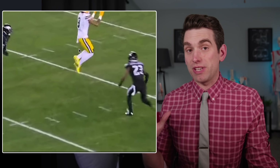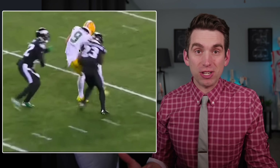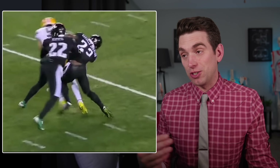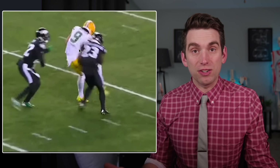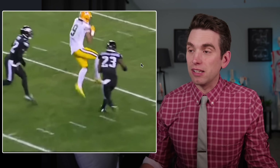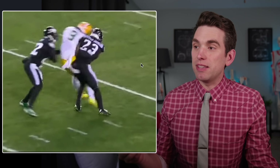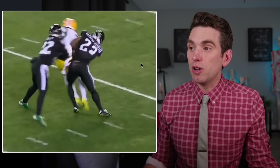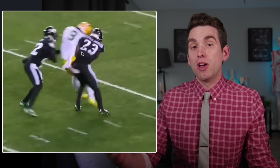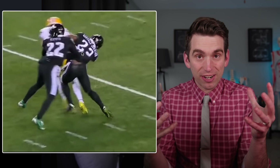Kidney lacerations often present just like this — the player is initially questionable and it presents more like a rib injury or just a contusion or bruise, but then we find out later that there was actually more damage underneath, such as a laceration or tear to the kidney. Gardner-Johnson comes in to deliver this hit; there's nothing unusual about it — we see this countless times a game — but this one resulted in a significant blow to the left side of his body, transferring enough energy through the rib cage into the kidney to cause the kidney tissue to tear and bleed.